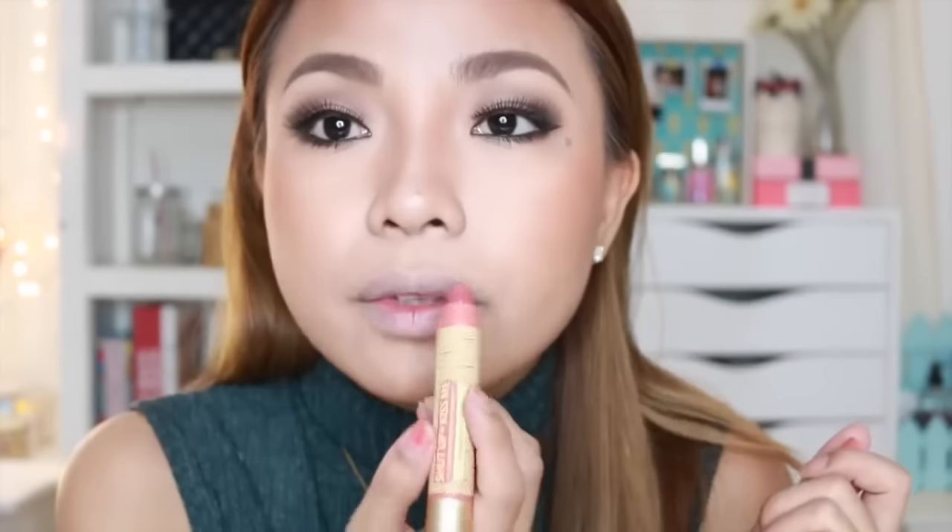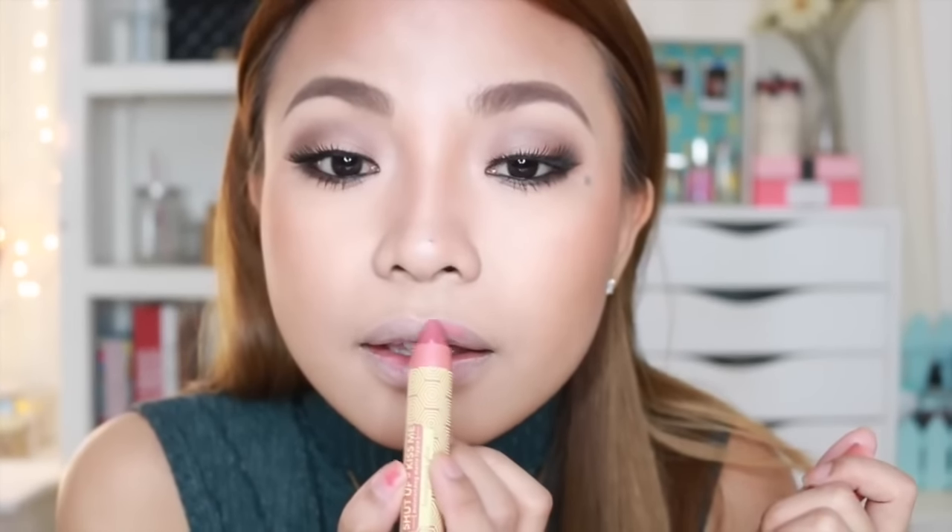I'm going to go for the Shut Up and Kiss Me Moisturizing Matte Lippie in Honeymoon Glow — the darker mauve. I'll try it. It's really pretty. I like how it feels on my lips. It feels like I'm not wearing anything. I'm just adding a little bit of Under the Sheets on top.